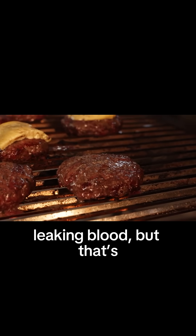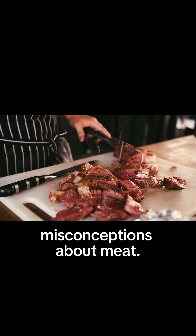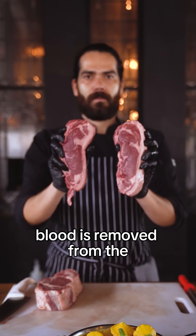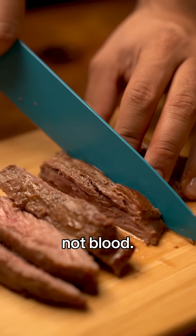A lot of people think steak is leaking blood, but that's actually one of the biggest misconceptions about meat. During the slaughtering process, almost all of the blood is removed from the animal, so the red liquid you see on your plate is not blood.